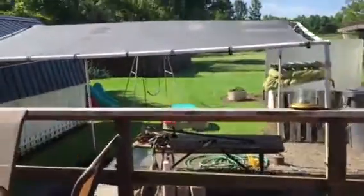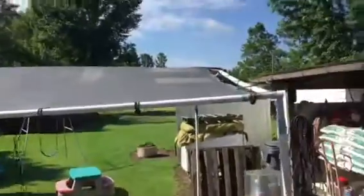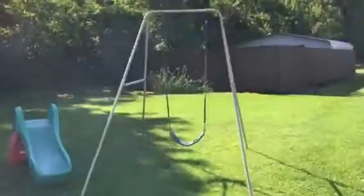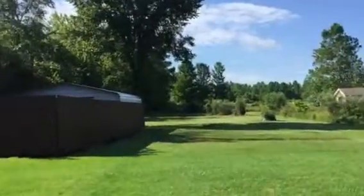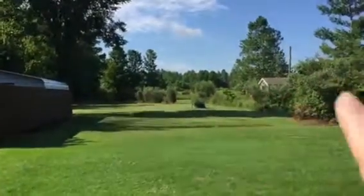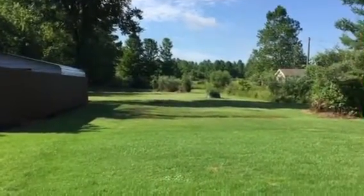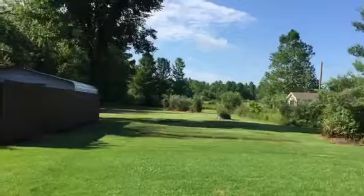Hi everyone, how you doing? Thought I'd come out and show you just a little bit of my day. It's beautiful here today — sun shining. I'm blessed with another day, can't get no better than that. I love it when I get up of a morning and it's so pretty out.